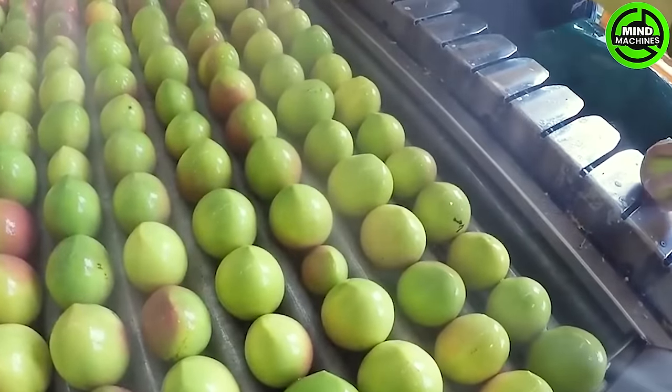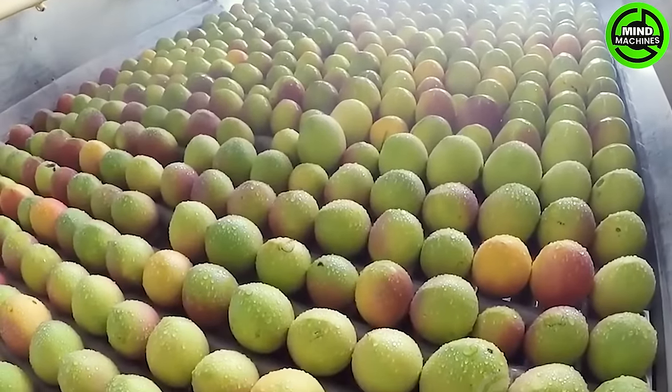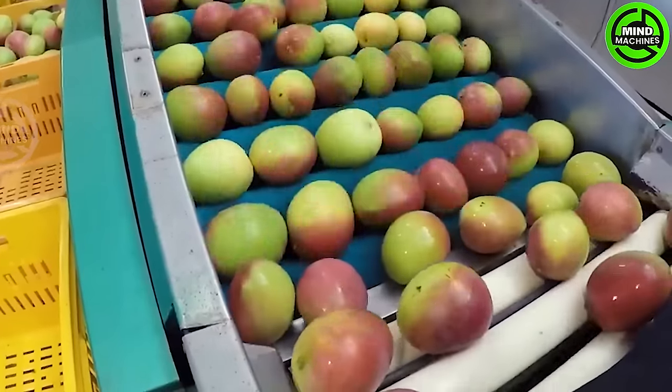Mangoes undergo sorting based on size, quality, and ripeness. The sorted mangoes are then carefully packed into crates or boxes. Proper handling and gentle packing contribute to preserving the quality of the fruit.